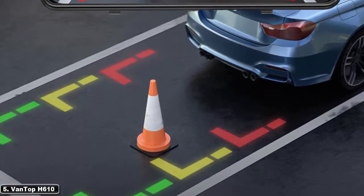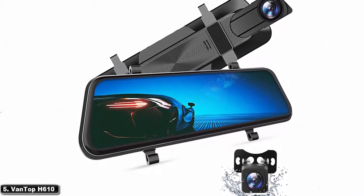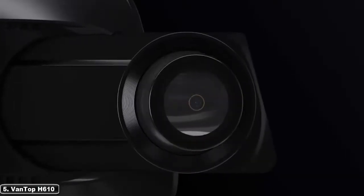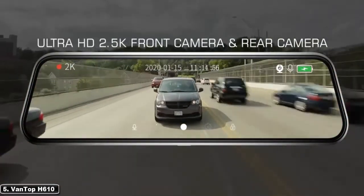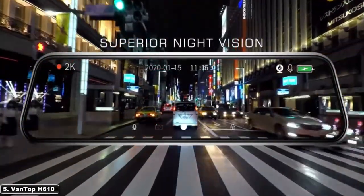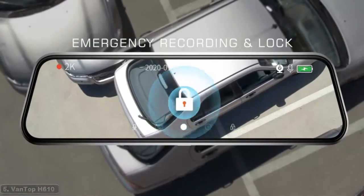The two cameras record simultaneously once your car starts, giving you all-around, real-time protection. Whenever you shift to reverse gear, the rear view will automatically appear on the screen with guidelines for easy and safe parking. Loop recording allows the dash cam to continually record videos and overwrite the oldest one. The dash cam will begin recording a video of 20 seconds as soon as it detects a collision via the G-sensor. If the parking monitor is enabled, the dash cam will wake up and begin recording after detecting any vibration.